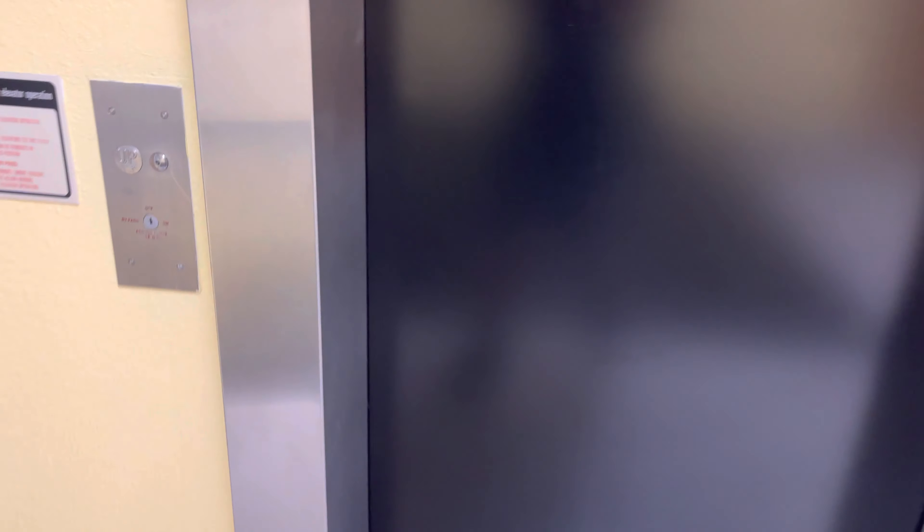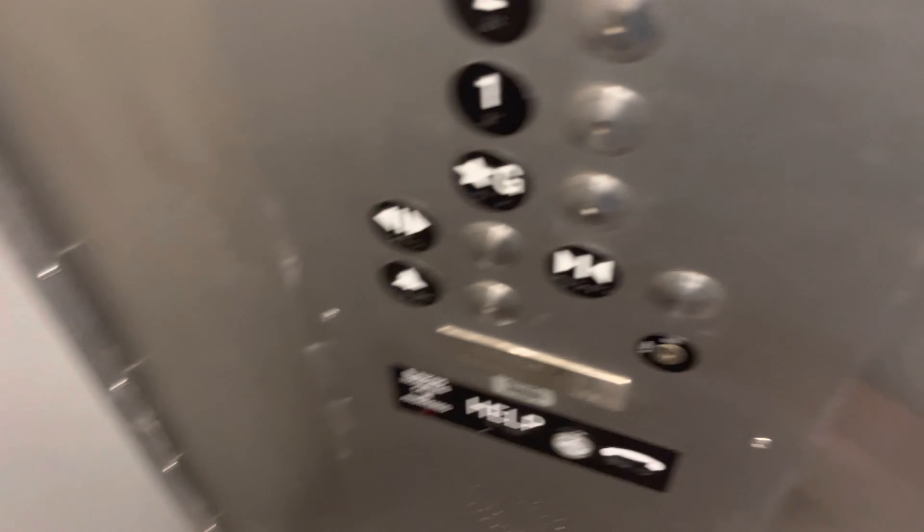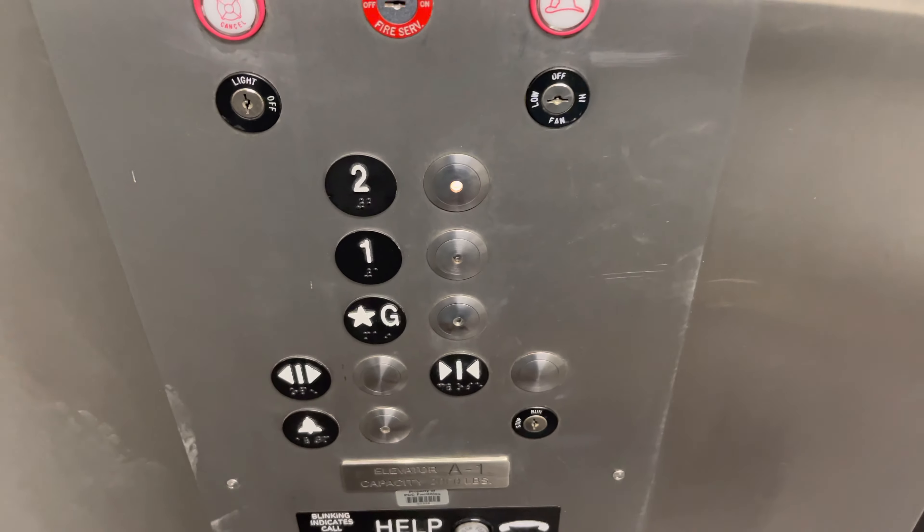This is the elevator at Building A, the Santa Rita building at the Pima Community College West Campus in Tucson, Arizona. It's a ThyssenKrupp elevator.